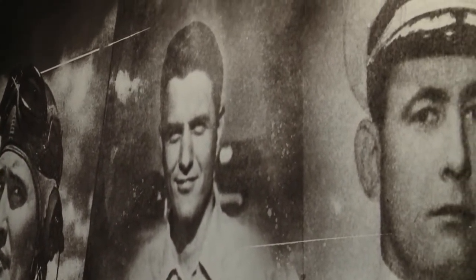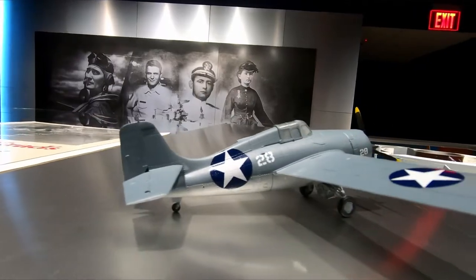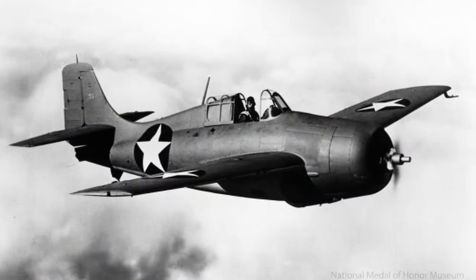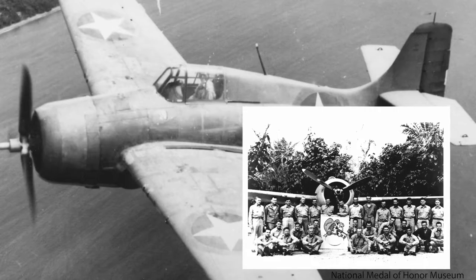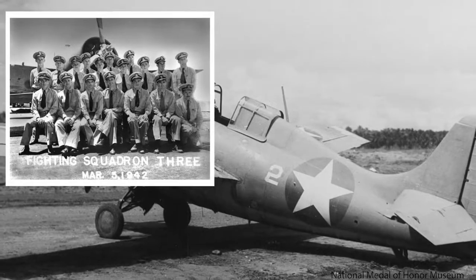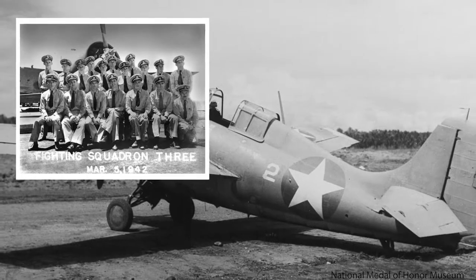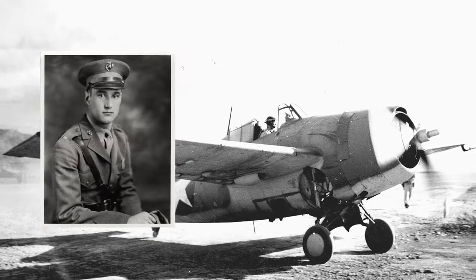Very early on, when we set our sights on having a gallery focused on aviation, we thought: what sort of aircraft flown by Medal of Honor recipients could we acquire and present? At the top of our list was a short, stubby, iconic Navy fighter plane from World War II called the F4F Wildcat. More Medal of Honor recipients flew that plane than any other single-engine fixed-wing plane in American history, and the one we're to receive has a really fascinating story.